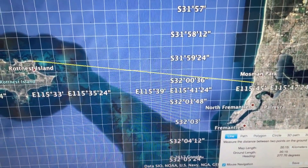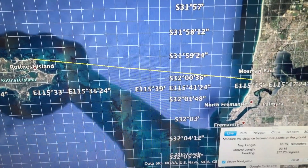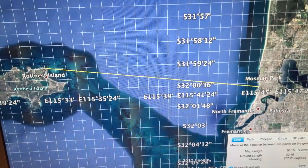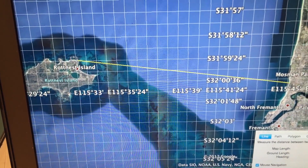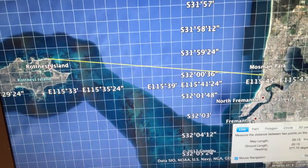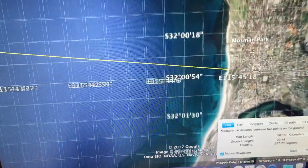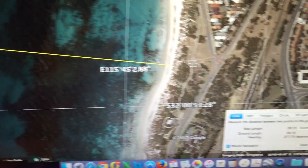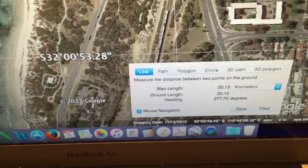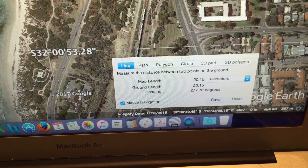I had a very productive afternoon today down at the beach filming the sunset looking out across towards Rottnest Island and specifically Bathurst Lighthouse. This is Rottnest Island, and this is a line drawn to my exact location where I had my camera set up. It's just down near Mossman Park on the beach, and the distance from the lighthouse to the location was 20.15 kilometres.